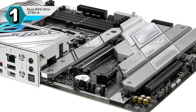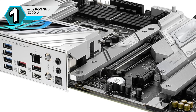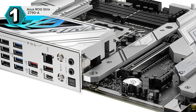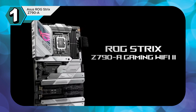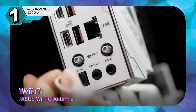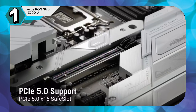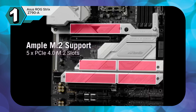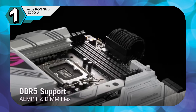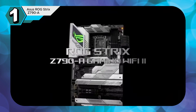The Z790-A Gaming Wi-Fi is packed with features to enhance your gaming experience. AI Suite 3 allows you to fine-tune system settings, Sonic Studio 3 delivers immersive audio, and Fan Expert 4 provides advanced cooling control. For added durability and protection, ASUS SafeSlot and Languard technologies safeguard your system from electrostatic discharge and other potential damage. If you're looking for a high-performance motherboard that can handle the most demanding workloads, the ASUS ROG Strix Z790-A Gaming Wi-Fi is an excellent choice.